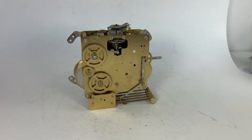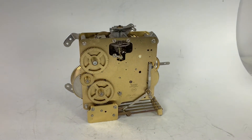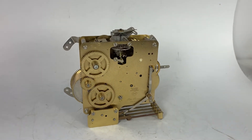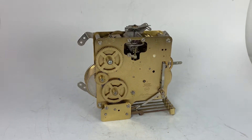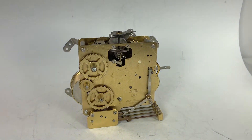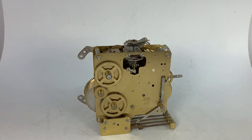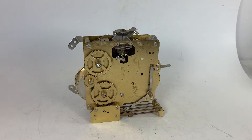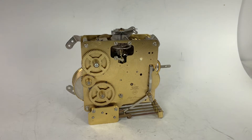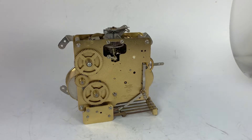Hi everyone, welcome back to JR Clocker on eBay — that is our store name on eBay, JR Clocker. Please stop by and visit. We have an exciting variety from a clock shop in the northeast that we just purchased. We've brought two huge truckloads and two big trailer loads out of it.